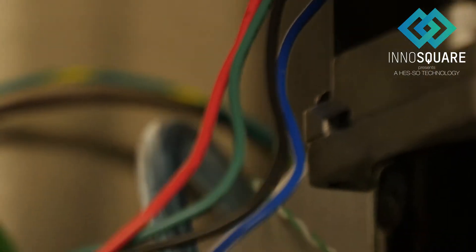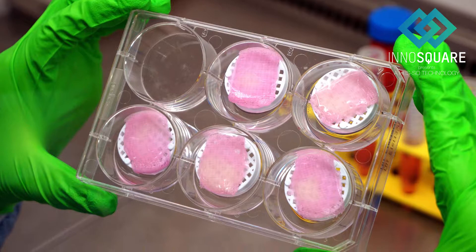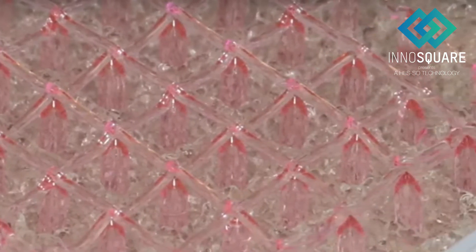This technology reduces drastically the production costs. Possible applications can be found in two main industries. Autogenous grafts can be produced for patients based on their own cells. For example, skin engineering is already in use to treat severe burn patients.